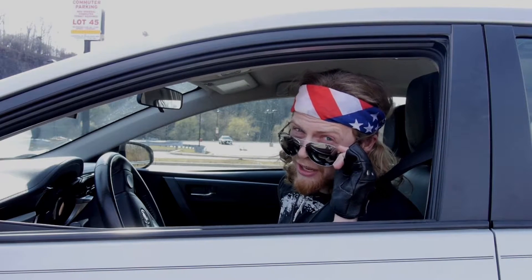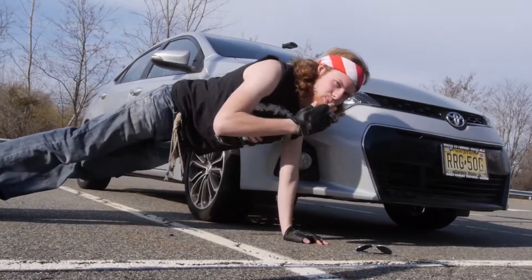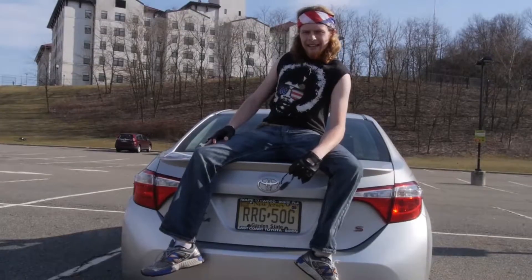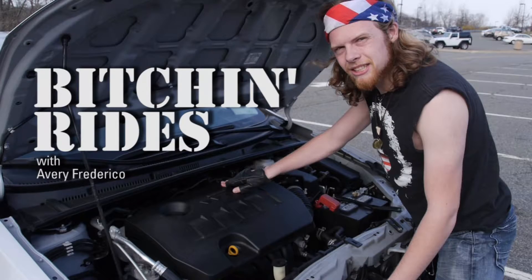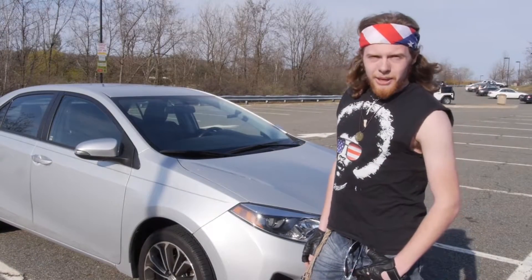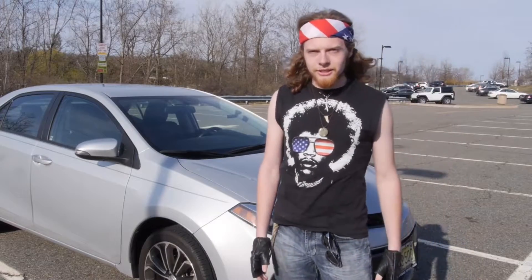Yo, I'm Avery and today we're going to check out some Bitchin' Rides. Check out these Bitchin' Wheels. I'm Avery and we're here with Bitchin' Rides today on the campus of Montclair State University.